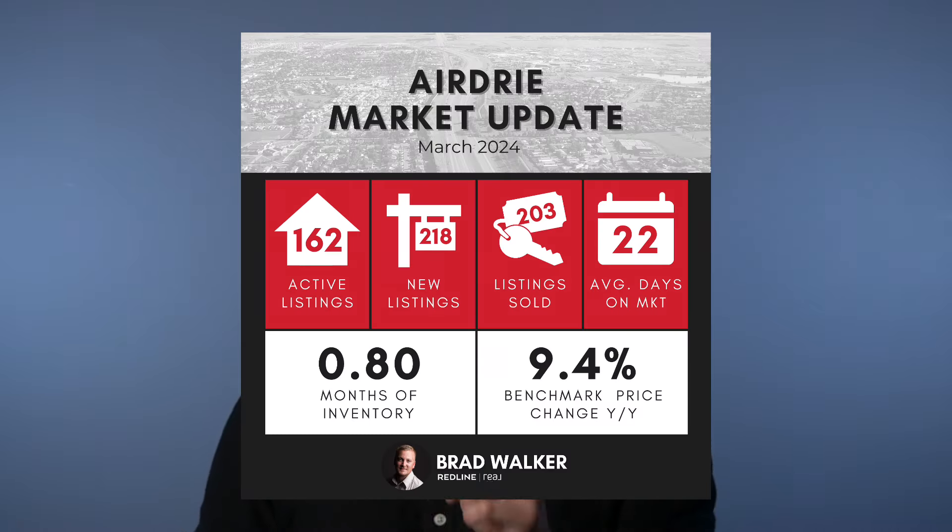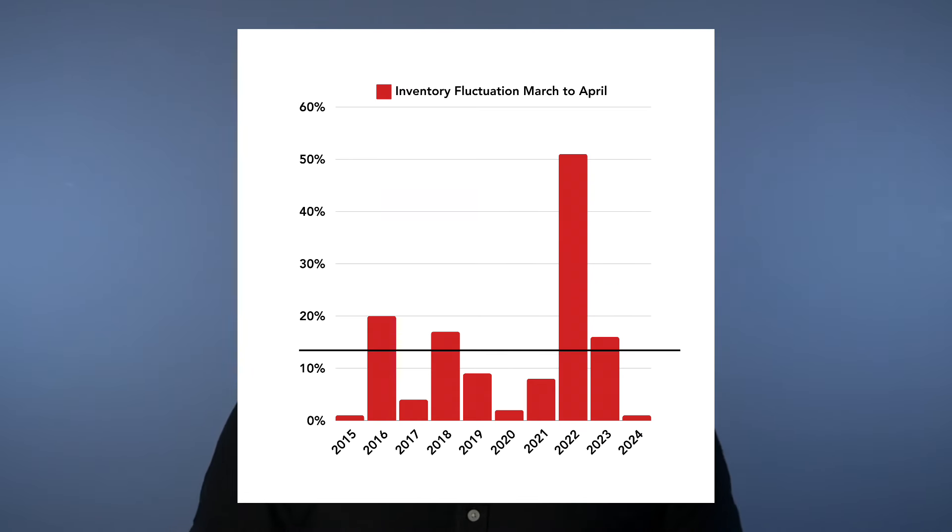So knowing all that — big jump in sales, average rise in new listings — what did that do to our inventory levels here in Airdrie? To start April, one of the key months to start our spring-summer moving season, we have 162 active listings. This is only up by just two properties over the 160 listings we had to start March with — only a 1% increase in our inventory, at a time we're usually seeing inventory going up heading into spring and summer. Our 10-year average inventory jump from the start of March to the start of April is 12.8%, and this year we have just 1%.